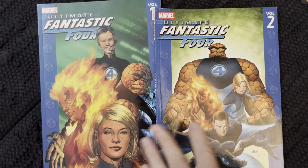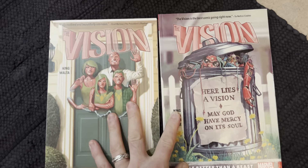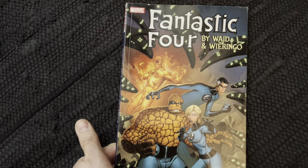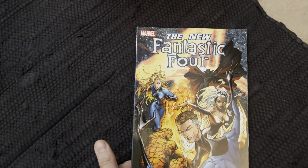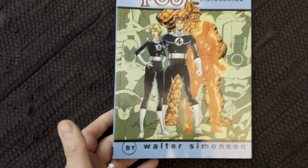Fantastic Four. Ultimate Fantastic Four. Vision by Tom King — man, was this good, freaking good. Fantastic Four by Waid and Wieringo — I really want to get the omnibus of that, it's so good. The New Fantastic Four by Dwayne McDuffie. Fantastic Four Visionaries — this is the Walter Simonson run.